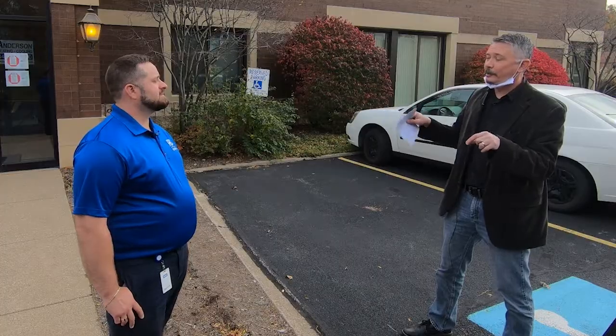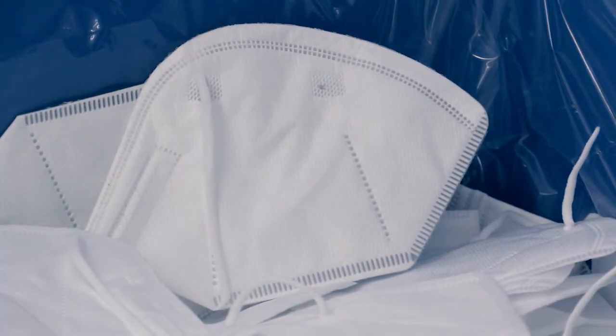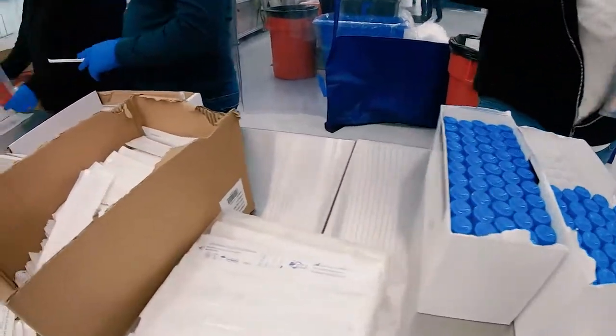Tell me more about the products you actually manufacture here in Metter. So we manufacture level 1 through 3 surgical masks and N95 masks. We also do a lot of kitting — right now we're doing a viral test media kit for the Department of Health.